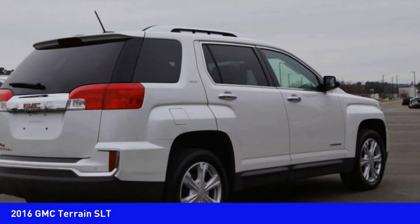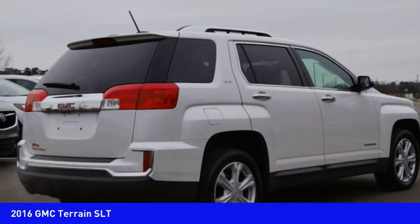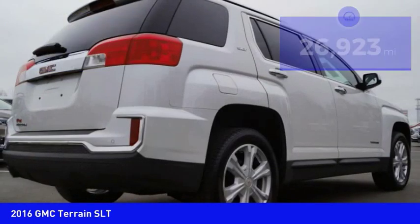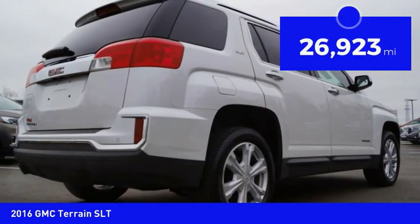An EPA estimated 32 highway MPG is not bad either, and it is priced below $25,000. This vehicle has less than 30,000 miles.